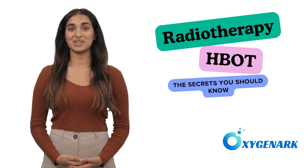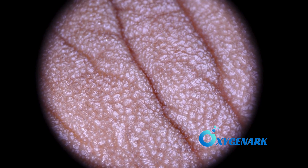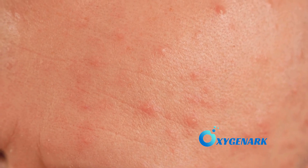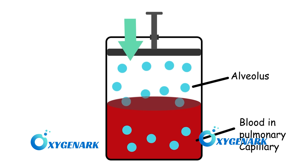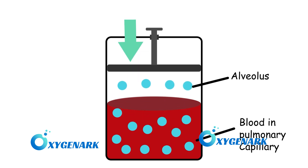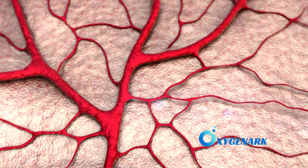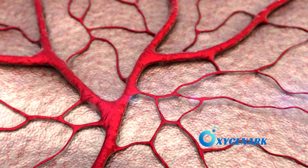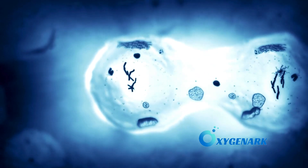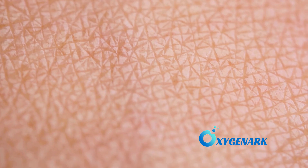Radiation can damage the skin's delicate vasculature and impair oxygen delivery, slowing the healing process and leading to redness, ulcers, or even necrosis. HBOT counteracts this by hyperoxygenating the plasma, which in turn diffuses into the tissue, promoting angiogenesis — the formation of new blood vessels. This process restores the oxygen supply, accelerates the repair of radiation-damaged skin, and reduces inflammation, facilitating faster healing of ulcers and reducing skin redness.